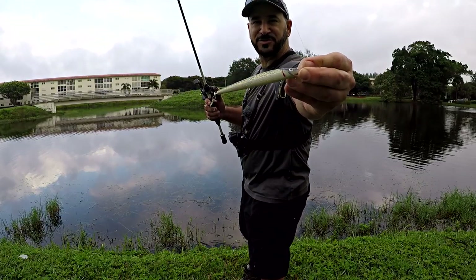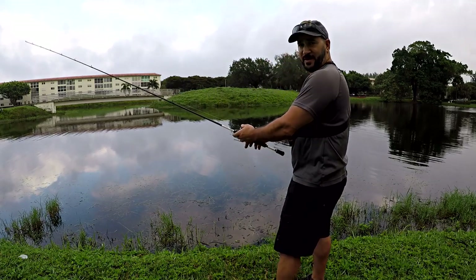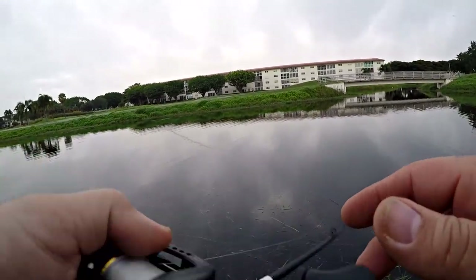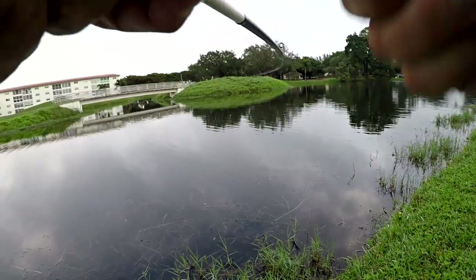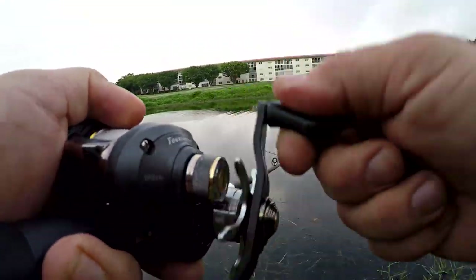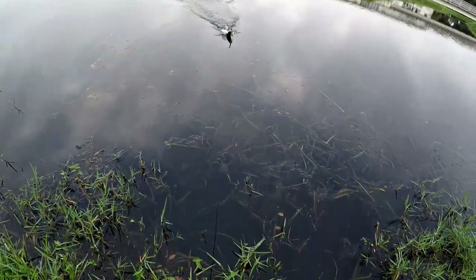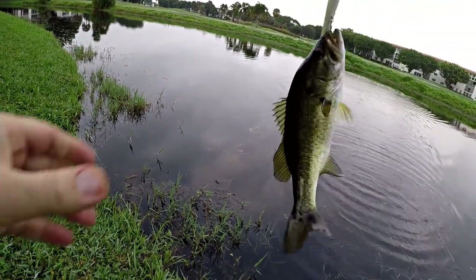That's more like it — there's the Rattlin' Rogue, just a great floating jerkbait. That's definitely the one I want to throw if I'm going to throw a moving bait out of this mystery tackle box. First fish on the jerkbait — the Smithwick Rattlin' Rogue taking care of business on a dink. At least it got me a fish. I thought I was going to be in trouble, but I'll take a deke any day.